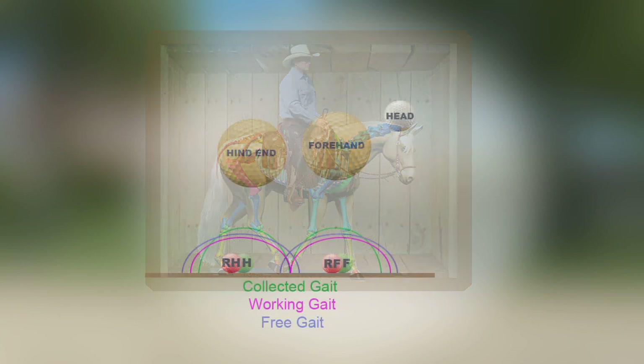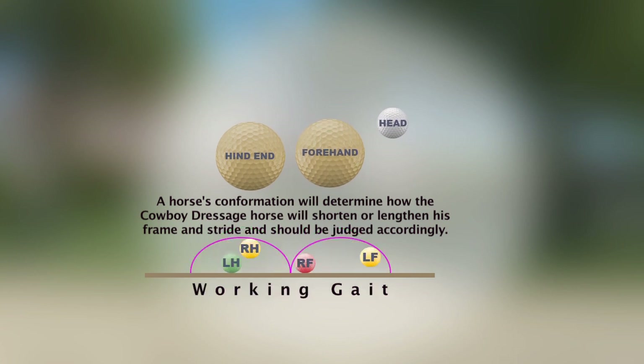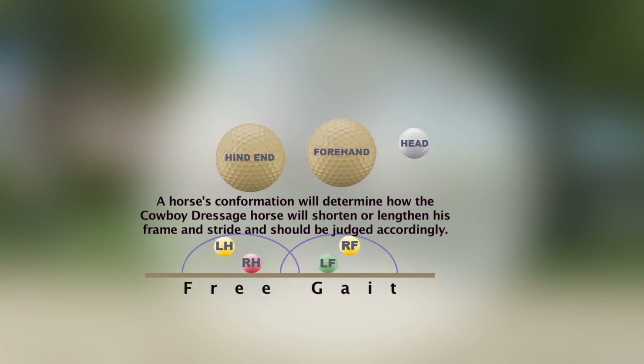It is important to remember that the horse's conformation will determine how the Cowboy Dressage horse will shorten or lengthen his frame and stride, and should be judged accordingly.